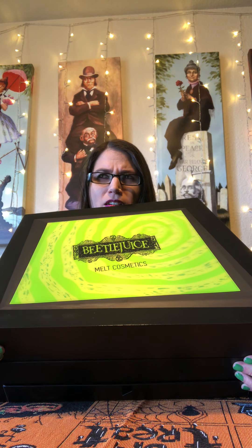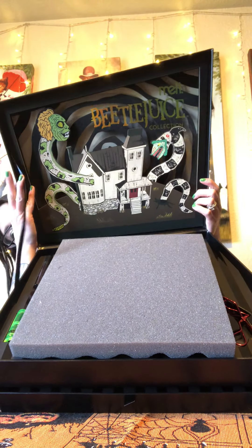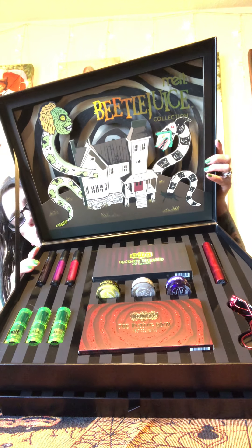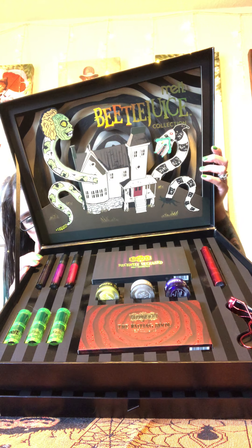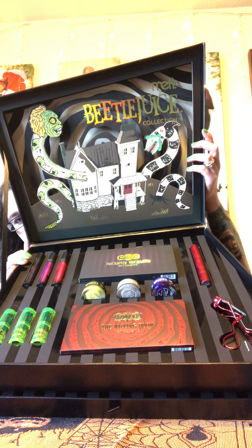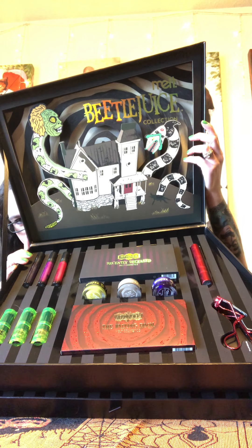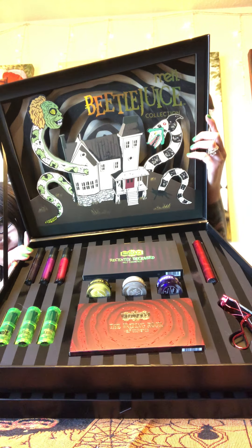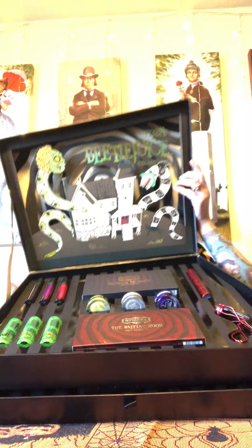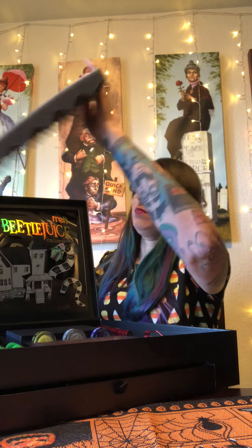So when you open this up, every time I open it it's amazing. There's this amazing Beetlejuice image here. We've got an eyelash curler, the red tube on top is mascara, two eyeshadow palettes, in the middle there are three eye gel eyeliners, lipsticks are the green tubes on the bottom, and there are lip stains on the top. We will go over them in more detail.